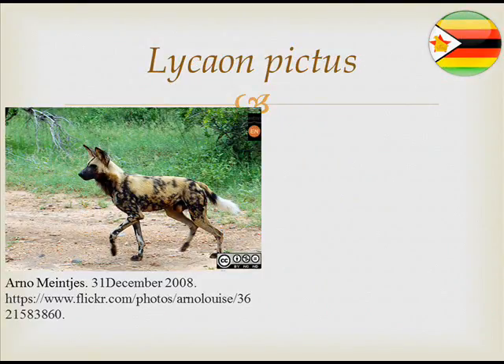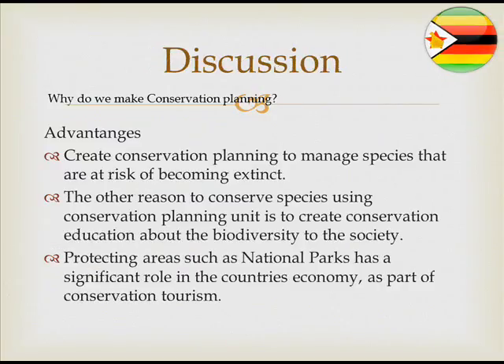It is very important that we manage these species at risk of becoming extinct by considering these planning units. One advantage of conservation planning units is the ability to create educational awareness in society about conserving endangered species. Furthermore, creating new protected areas plays an important role in the economy of the country. Since Zimbabwe has limited economic growth, implementing national parks can help increase economic activity.